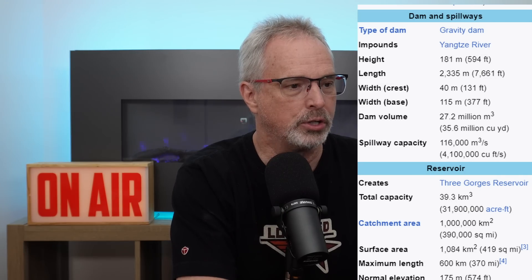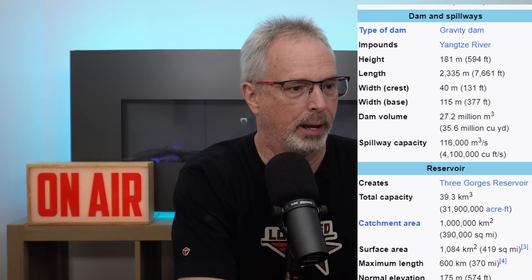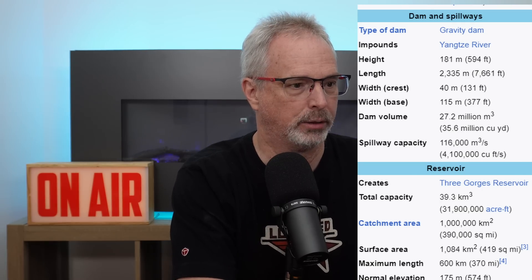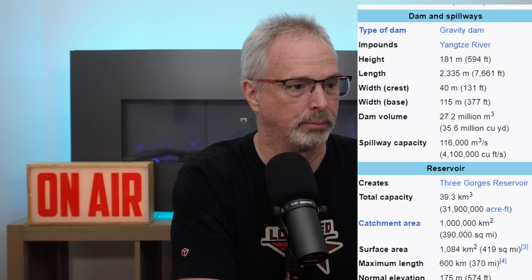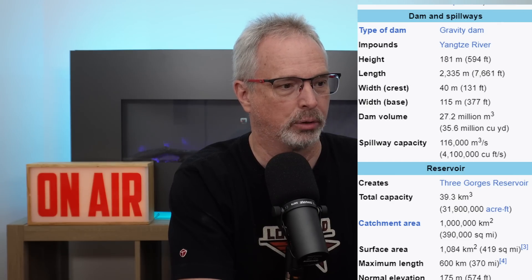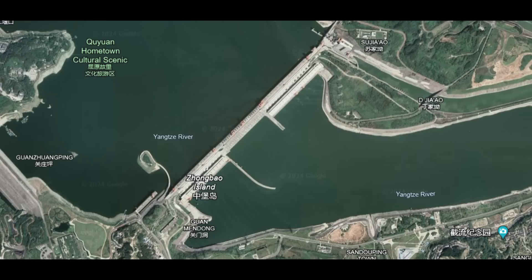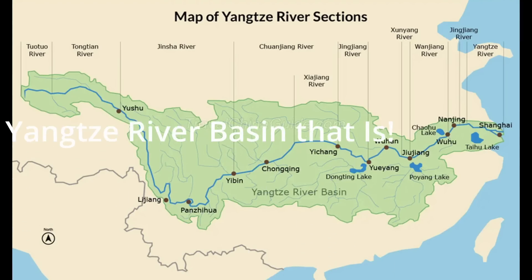As a refresher, Three Gorges Dam is on the Yangtze River. The dam has a maximum height of 185 meters and a maximum reservoir level of 181 meters. It's the world's largest gravity hydroelectric dam. Here's just an aerial view of the project showing the general location of Three Gorges Dam and the Three Gorges Dam basin.